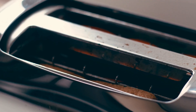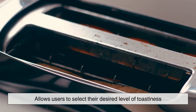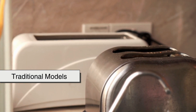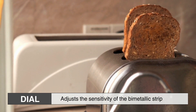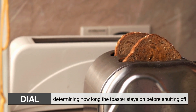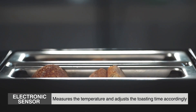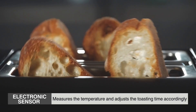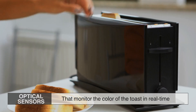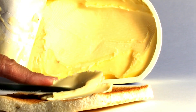Another essential component of a toaster is the thermostat, or browning control. This allows users to select their desired level of toastiness, usually on a numbered dial. In traditional models, the dial adjusts the sensitivity of the bimetallic strip, determining how long the toaster stays on before shutting off. In modern toasters, an electronic sensor measures the temperature and adjusts the toasting time accordingly. Some high-end toasters even feature optical sensors that monitor the color of the toast in real-time, ensuring a perfect slice every time.